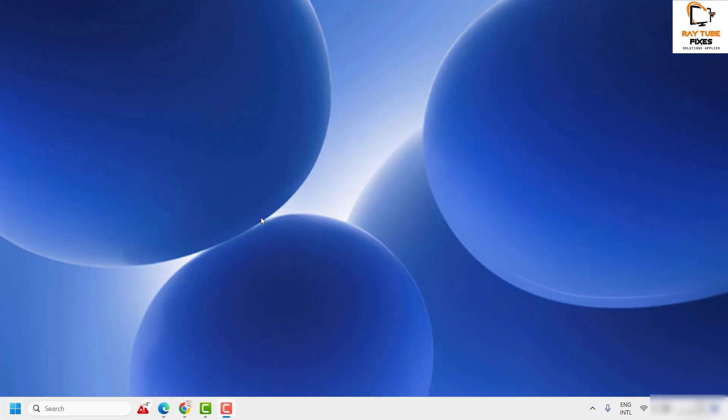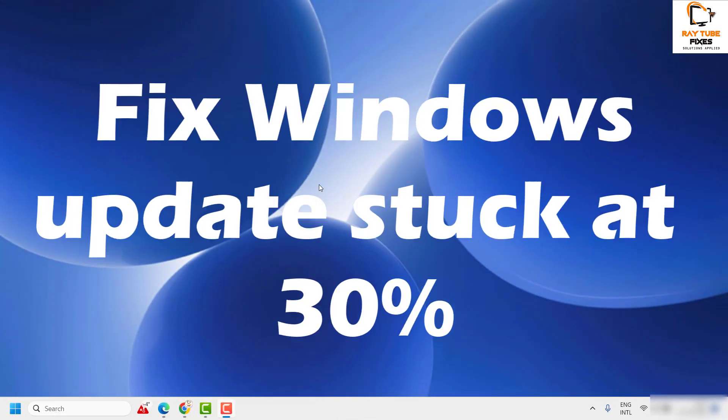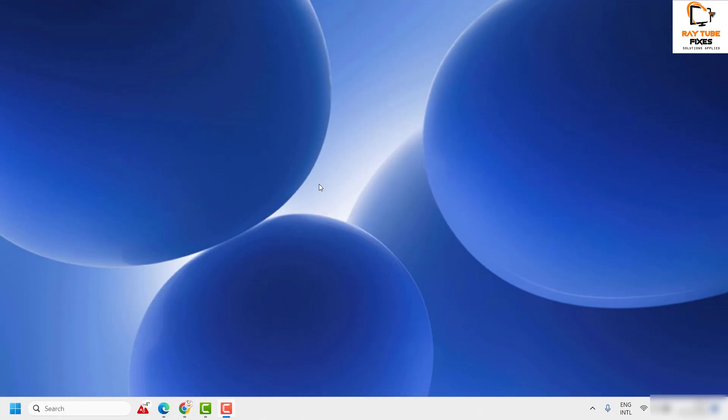Welcome to Radio Fixes. In this video, I'm going to talk about how to fix Windows Updates that are stuck at 30%, 60%, or 70%. There are a couple of fixes you can try to get this issue resolved.